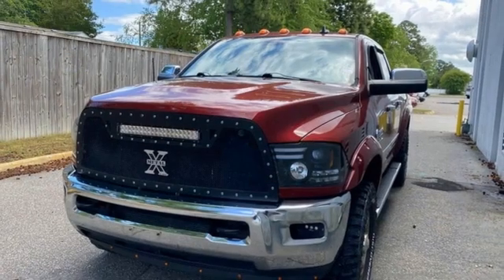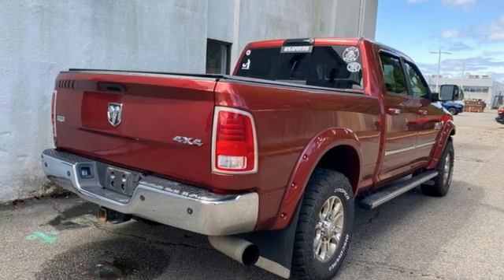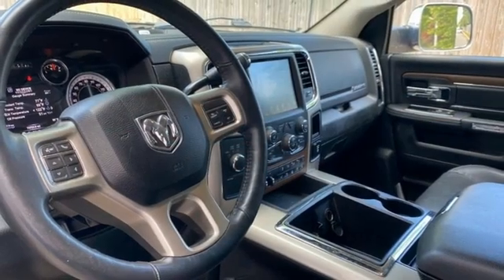Wi-Fi hotspot, front heated and ventilated leather split bench seats, trailer hitch receiver, electronic shift on the fly, ParkSense park assist, and Hemi engine.